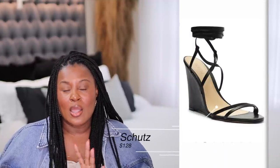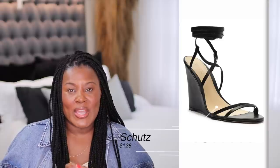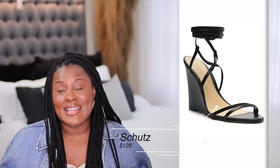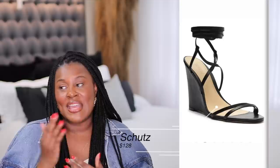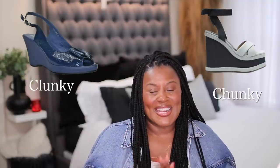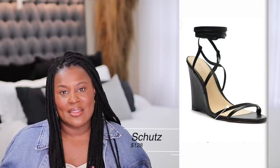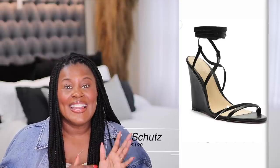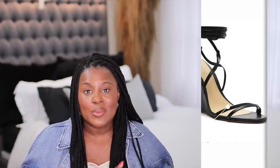Schutz also comes through with these beautiful sleek wedges. I know some people love a heavier wedge, but I love a sleek wedge — I feel it's a little more modern. The chunkier wedge is actually in style right now, and I want to clarify: chunky wedge, not clunky. These sleek, beautiful wedges from Schutz can be worn with almost anything, and wedges are much more comfortable than a heel because you're flat-footed. These are $128.